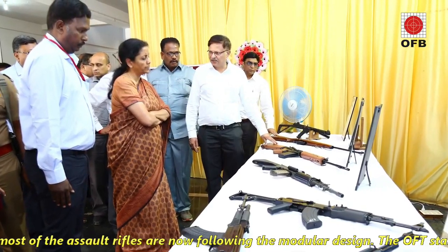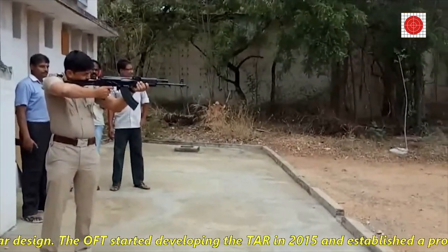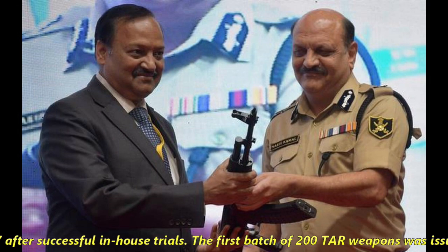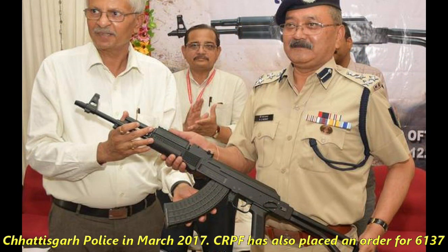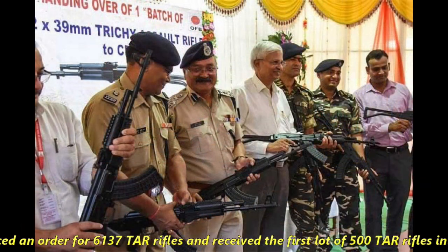The Ordnance Factory Tiruchirappalli started developing TAR in 2015 and established a production line in 2017 after successful in-house trials. The first batch of 200 TAR weapons was issued to Chhattisgarh Police in March 2017. The CRPF has also placed an order of 6,137 TAR rifles and received the first lot of 500 TAR rifles in March 2020.